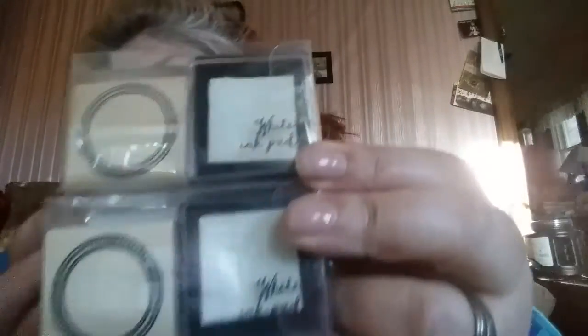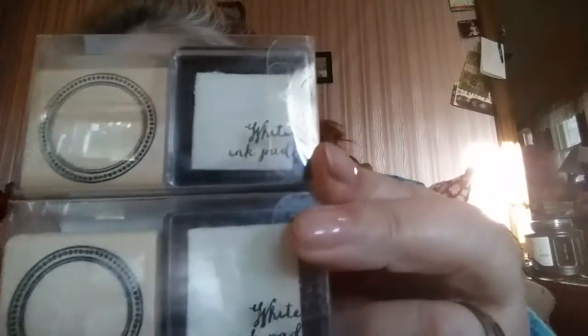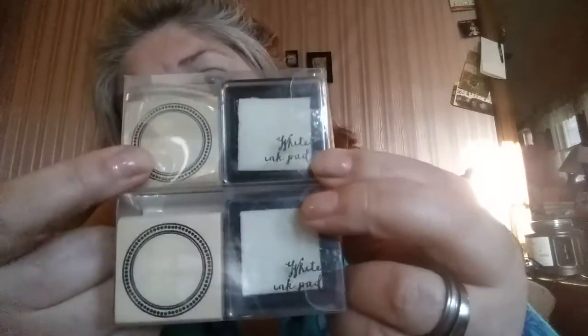One of our sons is really into Batman, so I picked up two of these Batman stamp sets. Each one has a little thing of white ink and a medallion stamp — a rubber stamp with red rubber on the back and a wooden top. I picked up two: one for us and one for an upcoming giveaway.